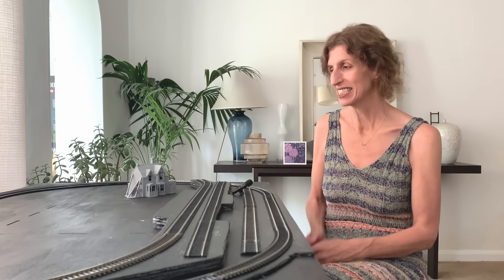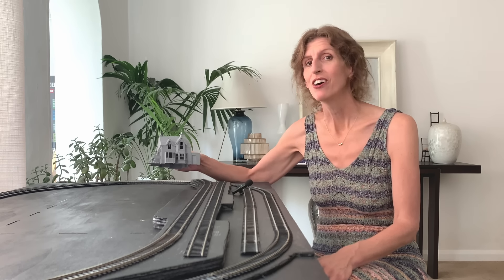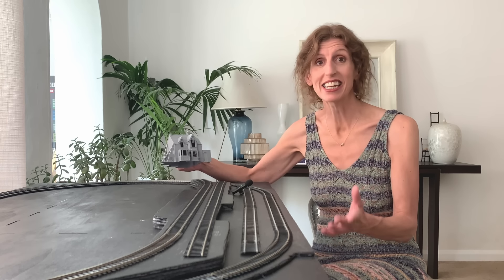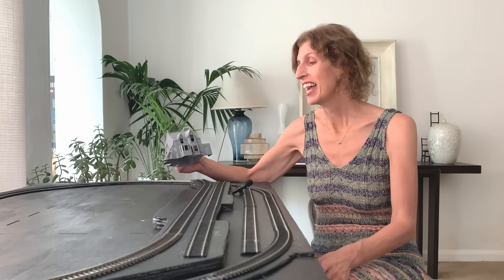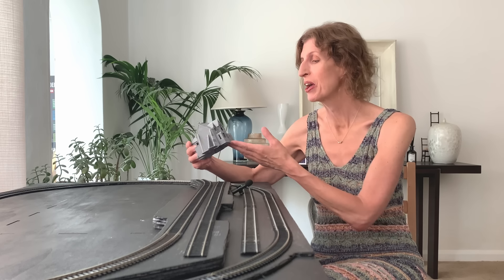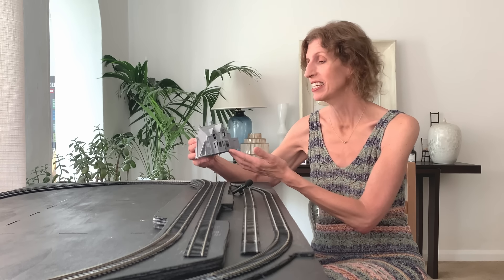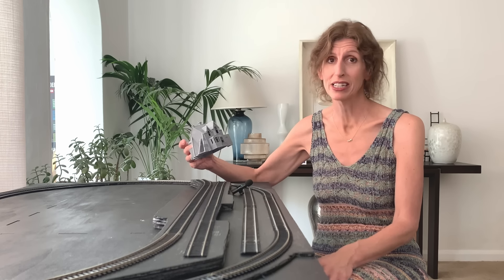Hi everyone. Well, here it is — Mrs. Wilberforce's house, which I commissioned from Tom Marshall of Buggles Kelly Station. And this is, of course, for my model railway build, The Lady Killers. And I cannot tell you how excited I was to get the box, open it up and find this inside. It's truly exceptional and Tom has done an amazing job. I'm thrilled to bits.